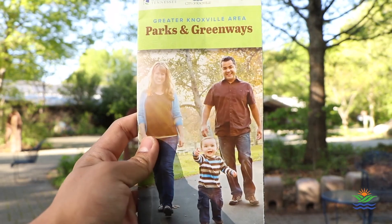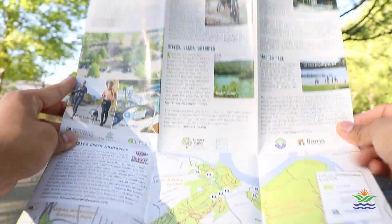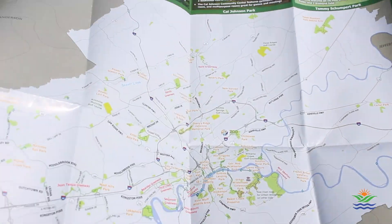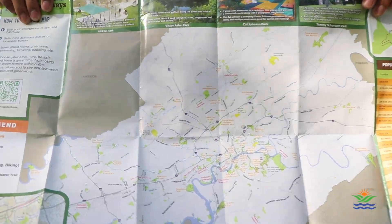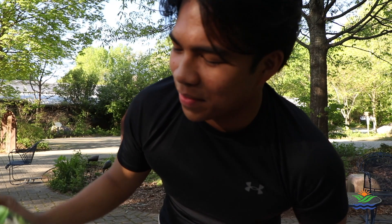So the idea is, you grab this map and you open it, and it's kind of like a book. And if you keep opening it up more, it really highlights the diversity of Knoxville, Tennessee. But it's not really until you open it up and you get this big map of Knoxville, showing you everything there is to do in the outdoor scene of Knoxville.